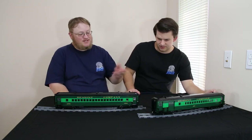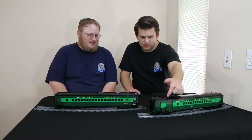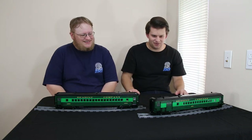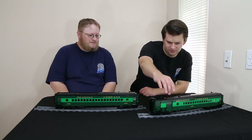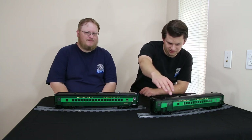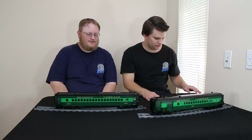Car 408 was the actual combine used on the Rambles, and it survives today — you can actually ride in it. One detail we'll also call out on the combine car is the window placement in the door. The 408 currently survives with one single window placed in the center of the baggage door, whereas we have the three-window version modeled. They changed them over the years as the Redding used them, but we'll include both of those differences.